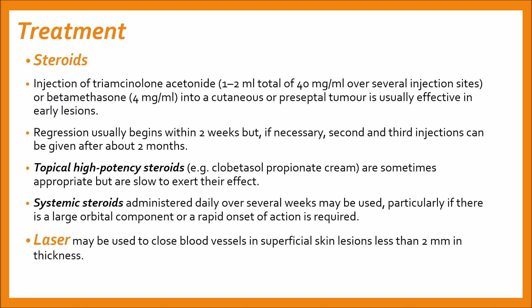Other complications of steroid injection include skin depigmentation and necrosis, fat atrophy, and systemic effects such as adrenal suppression. Topical high-potency steroids, for example clobetasol propionate cream, are sometimes appropriate but are slow to exert their effect. Systemic steroids administered daily over several weeks may be used, particularly if there is a large orbital component or rapid onset of action is required.